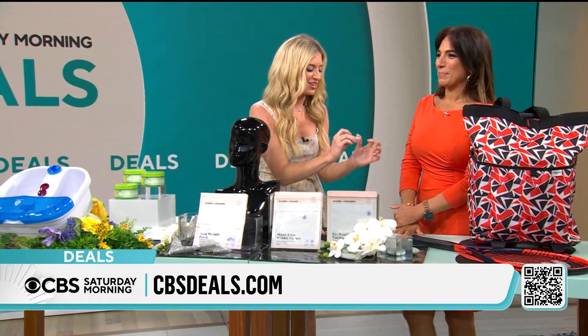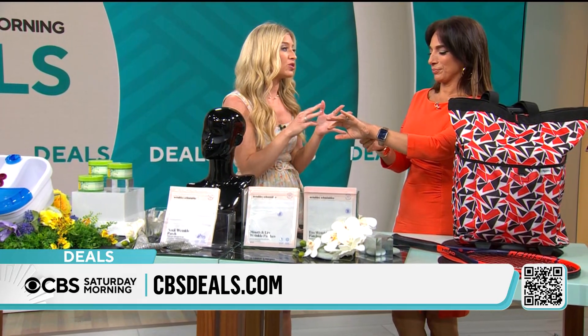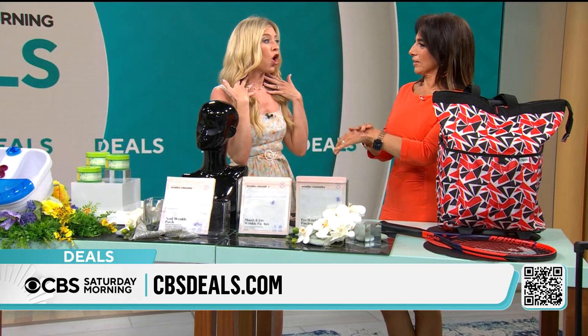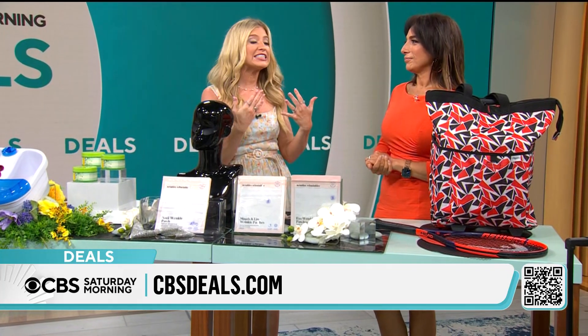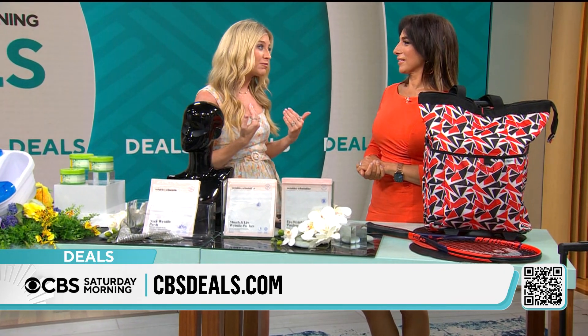You know wrinkles — we have the eye patch. Today we have this great bundle: you're getting the eye patch, the mouth and lip, and the neck patches. All of these are reusable and easy to use. Just wash your face, put them on — no serums, no anything. Go to sleep with them so they're working at night.